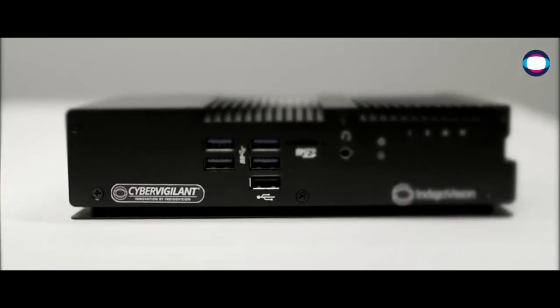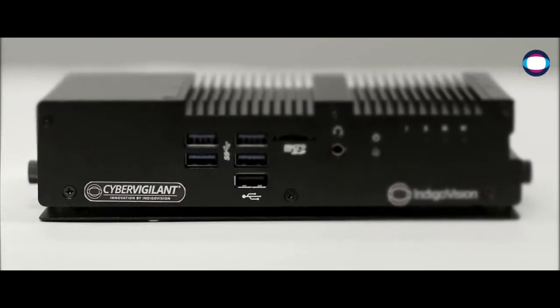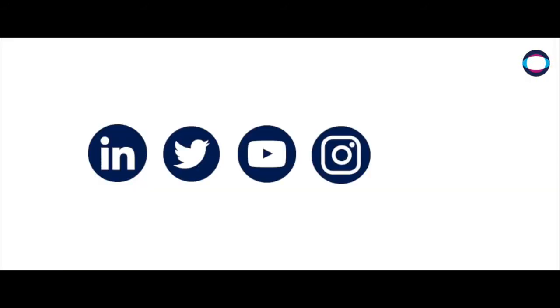Learn more about CyberVigilant and our other innovative products by visiting IndigoVision.com. Stay up to date with the latest from IndigoVision — subscribe to our social media channels now.